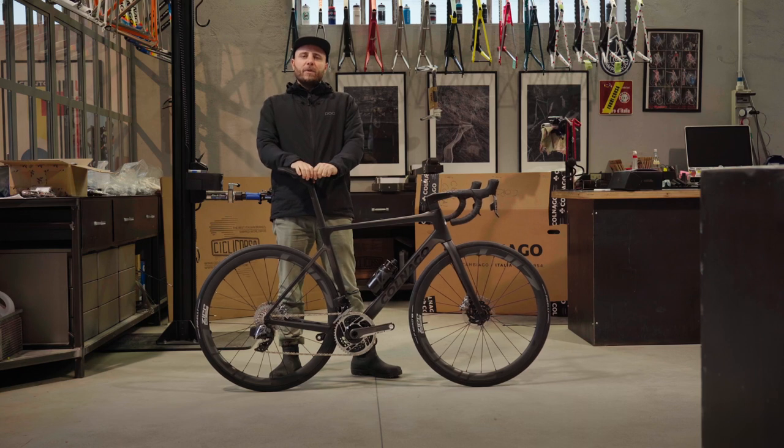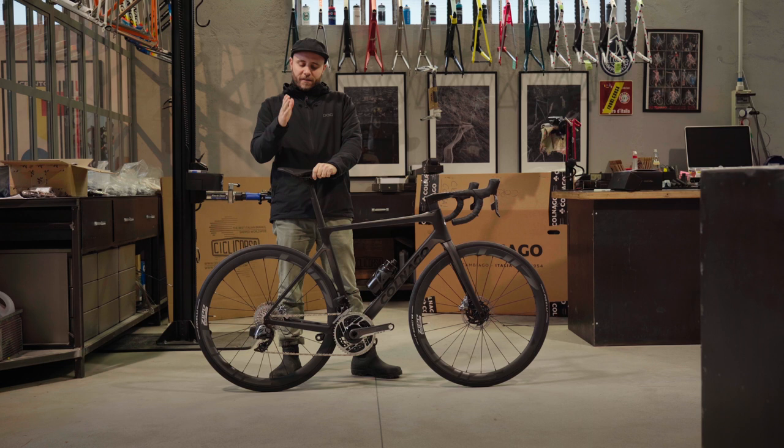December 2022, Colnago introduces the latest V-Series, the V4 RS. And Christmas came early here at Ciclicorsa, as we already got one.